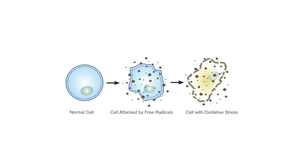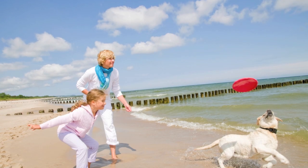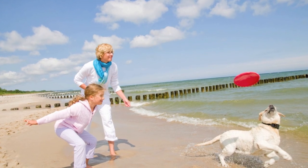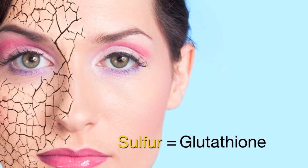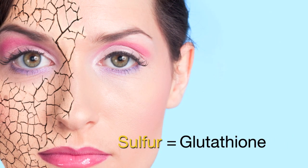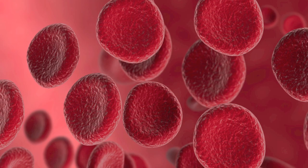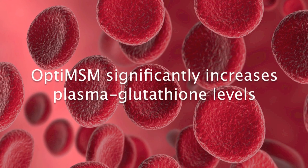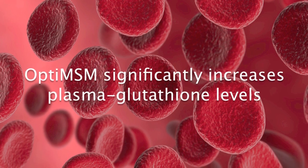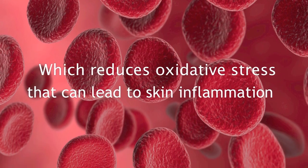The skin's natural defense becomes impaired, leading to thinning, weakened skin. Protecting skin from the damaging effects of UVR is imperative in maintaining healthy skin. Sulfur is required for the production of glutathione, an antioxidant known to support a healthy skin defense. Opti-MSM has been clinically shown in humans and animals to significantly increase plasma glutathione levels, which reduces oxidative stress that can lead to skin inflammation.